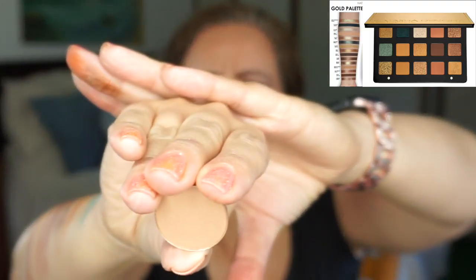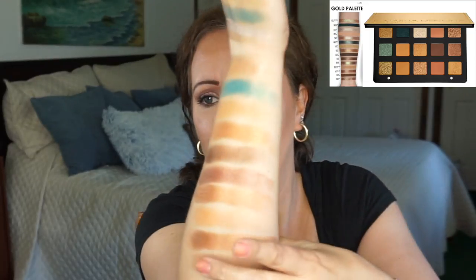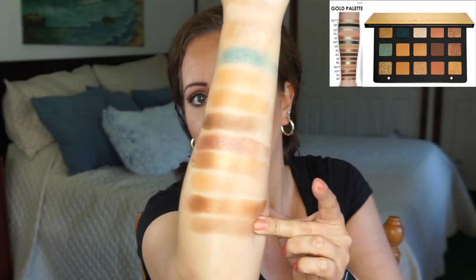Moving right along to Teak — not to be confused with Log, which is more wood. I have chosen Kokomo Cafe. This one looks lighter in the palette than it does on the swatches, so I'm not sure what the true color is supposed to be, because a lot of the swatches online — you can tell they have layered those, because nobody swatches that well on the first try. That is Kokomo Cafe for Teak.